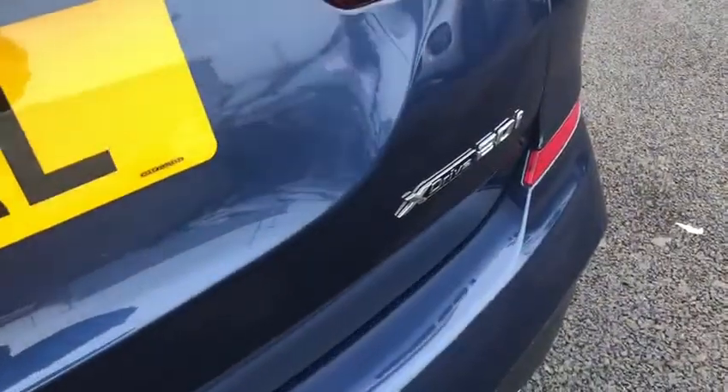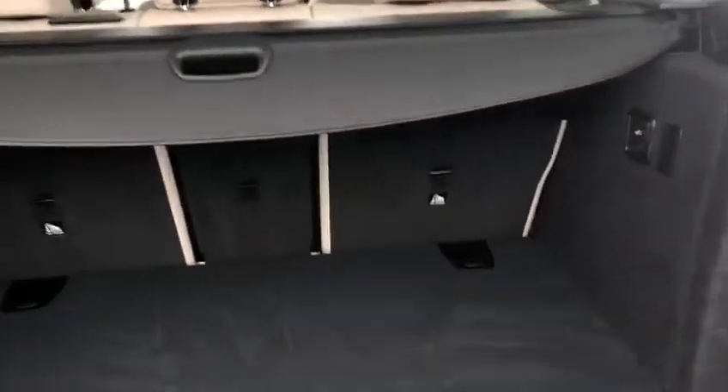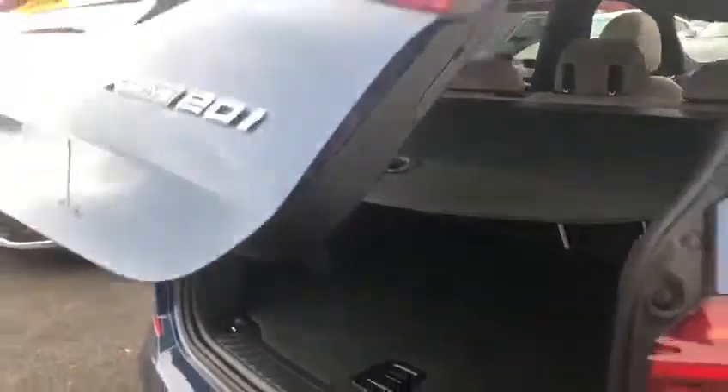Moving round to the boot of the car, if I just press the button under the badge, the electric tailgate is going to lift open the boot for us. Loads of space in here, absolutely incredible. You can move this out, and then all you have to do to close the boot is press the button and the electric tailgate will do all the work for you again.